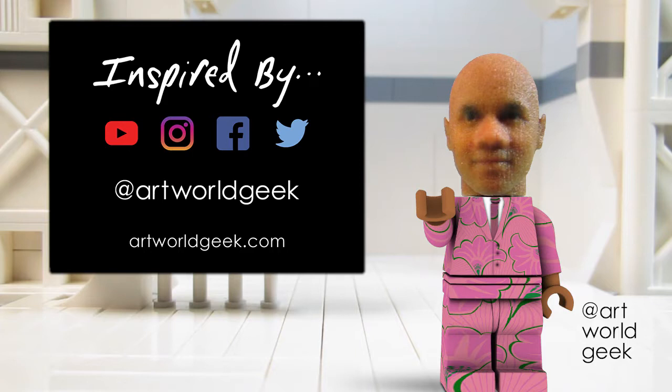Until next time, I'm Little Timmy Rose, avatar for artist Tim Rose Bro. Subscribe to my YouTube channel and follow me on social media and the web at Art World Geek.